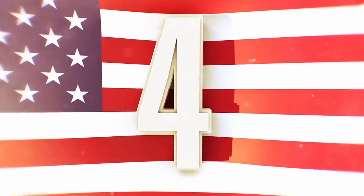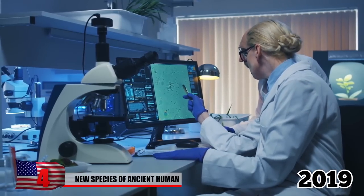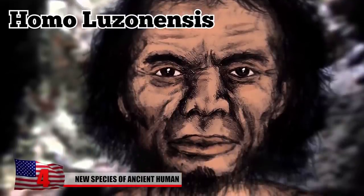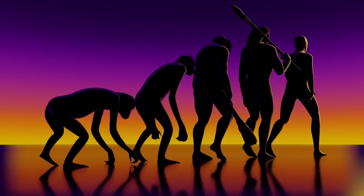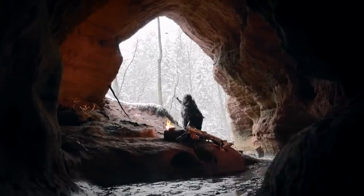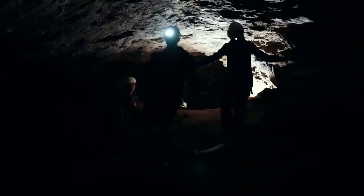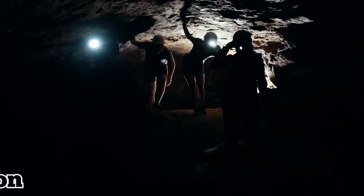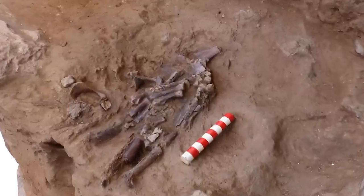Number 4: New Species of Ancient Human. In September 2019, scientists discovered a new species of ancient humans called Homo luzonensis in the Philippines. The find is significant since it provides new insights into the evolution of mankind and suggests that our species was not the only type of human to inhabit Southeast Asia years ago. The discovery of Homo luzonensis was made possible by the excavation of an island cave on Luzon, where the fossils of at least two adults and one juvenile were uncovered.